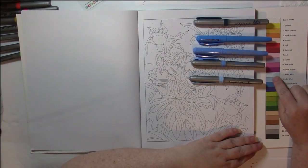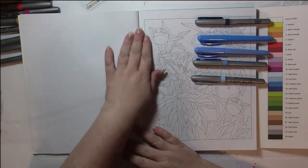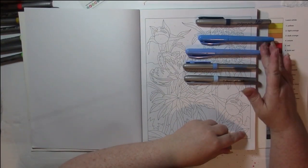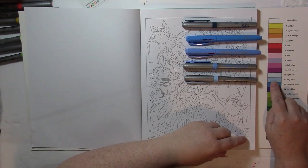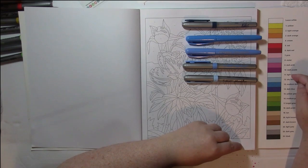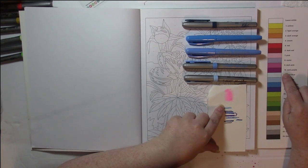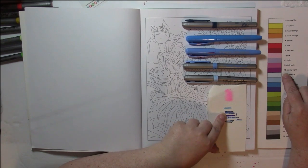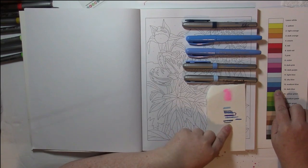I didn't really try to match up the color exactly. If your book has any writing at the beginning, it will tell you that your palette is suggested colors. You cannot match a marker color to a printed, computer-generated color like that. But as long as I've got the shade change happening — my light blue, then the next blue, the medium blue, and then the dark blue — that's what matters.